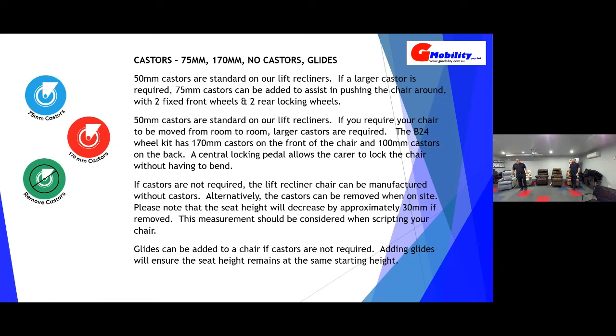50mm casters are standard on the lift recline chairs — those are the small casters you get standard with the lift chair. There are two lockable casters on the back which lock the chair in place when it's in position.